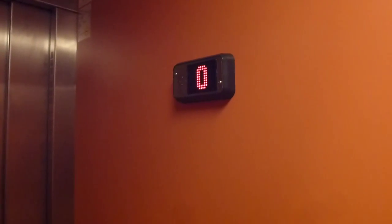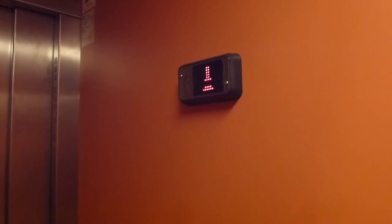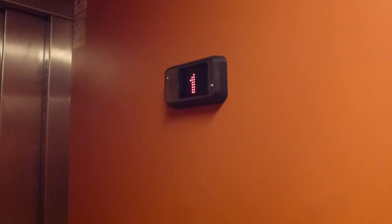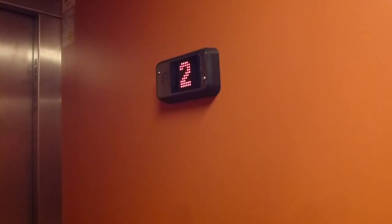It only has three floors. It's just a good idea.